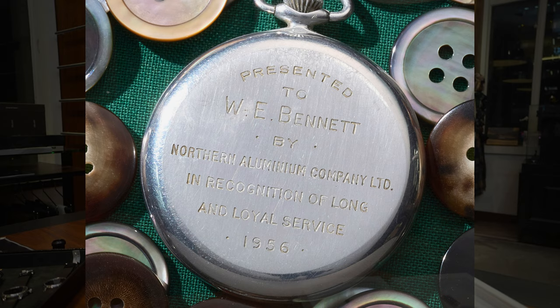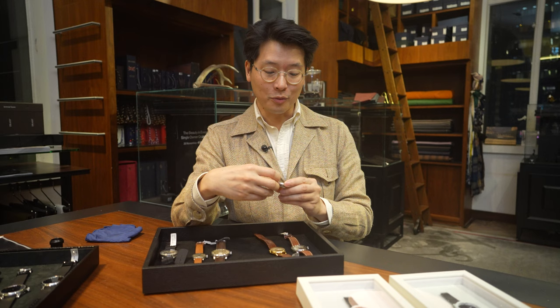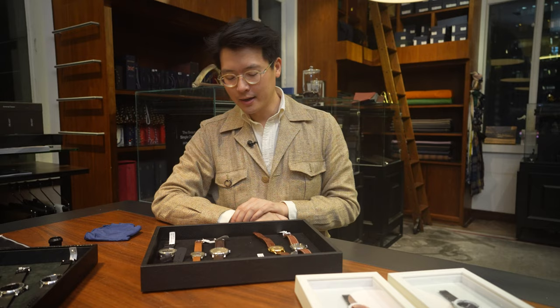Why do you need to own a pocket watch today? Well, A, they're beautiful things, and B, you can use it as a desk clock. I actually use a lot of pocket watches just as a desk clock — you can get a little plastic stand and just sit it right there. It's a wonderful thing to look at.